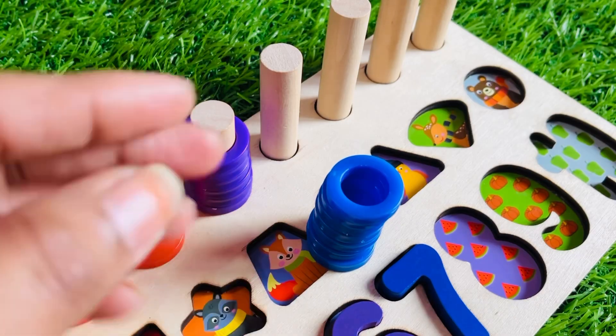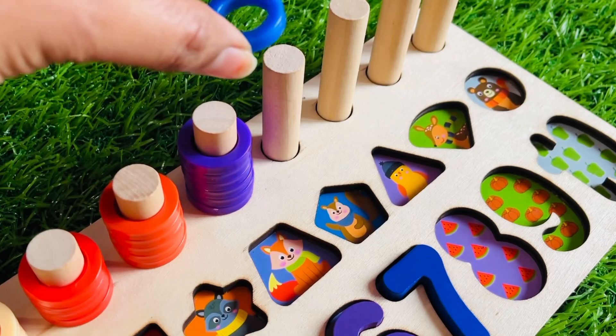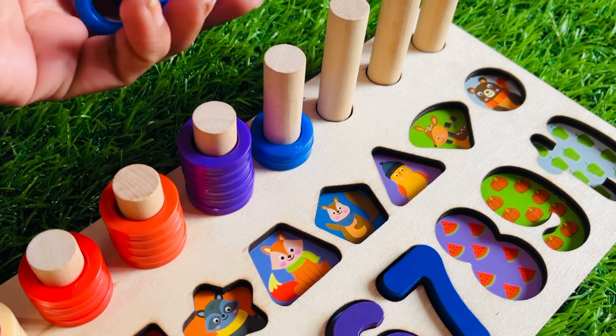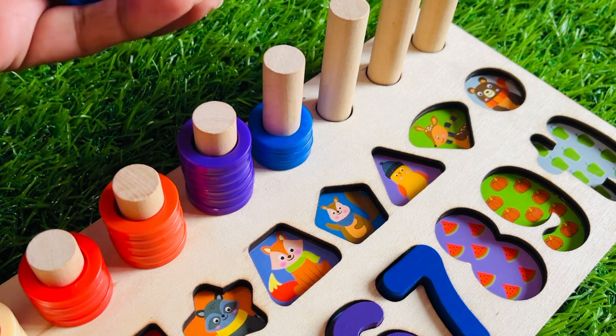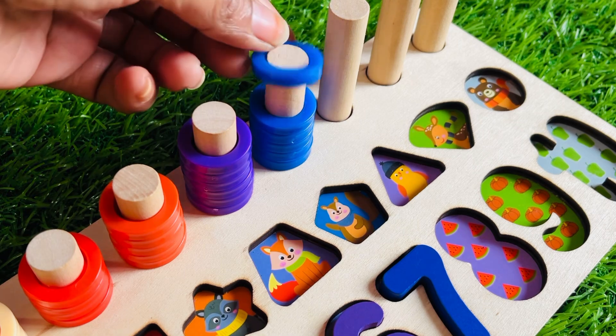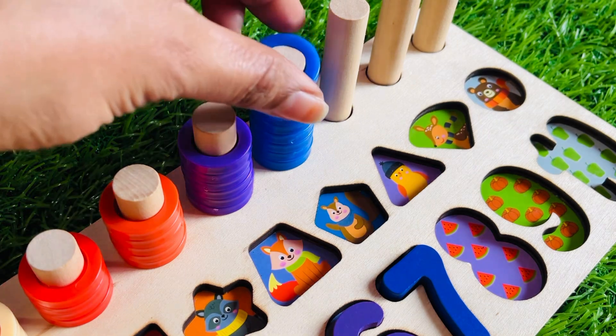Let's put blue color number seven right here. Now we have a seven ring circle. Let's count together: one, two, three, four, five, six, and seven.